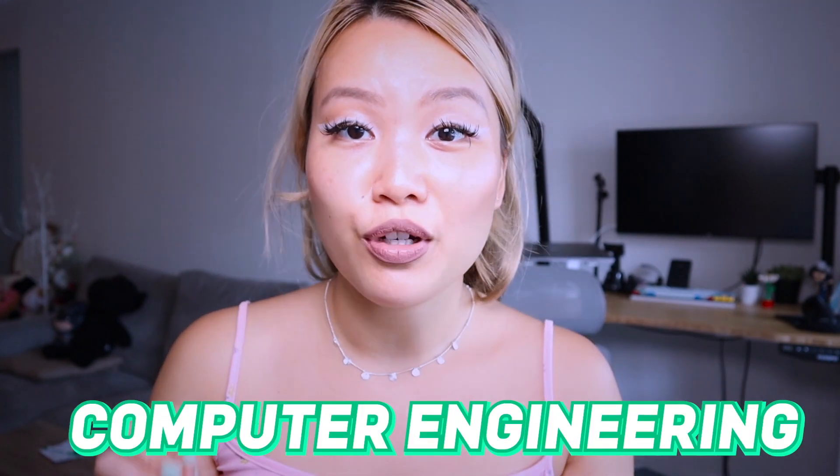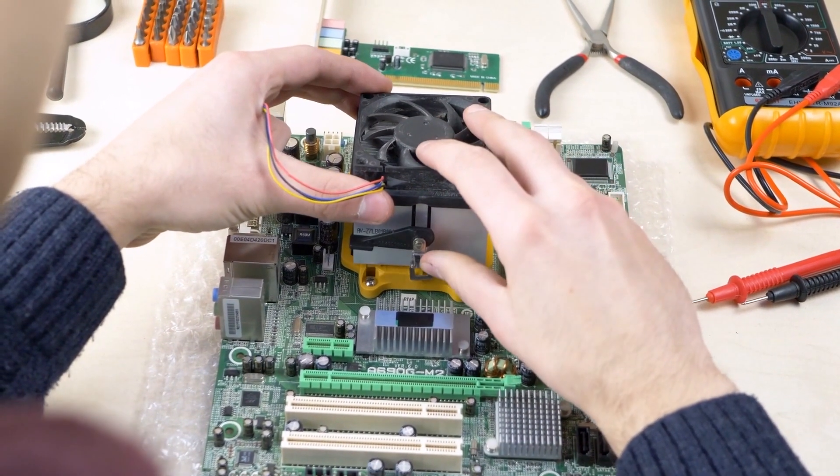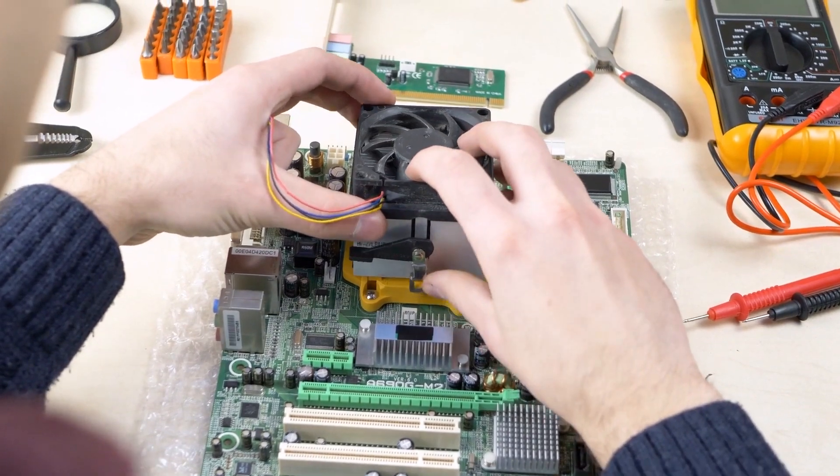One thing to pay attention to is something called computer engineering. Computer engineering is more focused on hardware than computer science or software engineering, so it is less directly related to a typical software developer's job. When looking at programs and different options, definitely go with computer science or software engineering — computer engineering is a completely different type of major if you're looking to become a software developer.